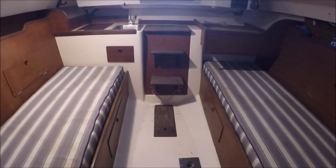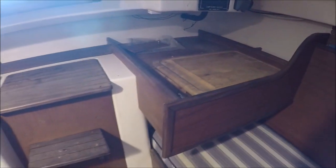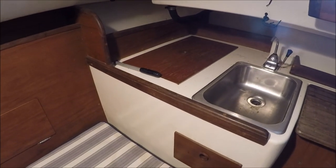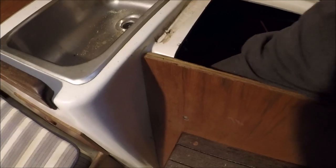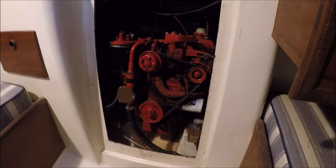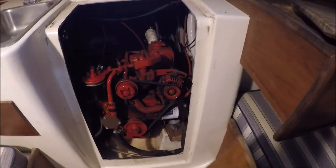Inside it looks like a stock Cape Dory 27. It's got an extended counter that overhangs the port settee bunk, and there used to be a non-gimbaled stove there which is gone — I'm going to have to replace that. There's an icebox on this side. Under the steps is the Beta Marine diesel — a two-cylinder, thirteen-and-a-half horsepower model — and that's got to go. That'll open up a lot of storage and access in there.